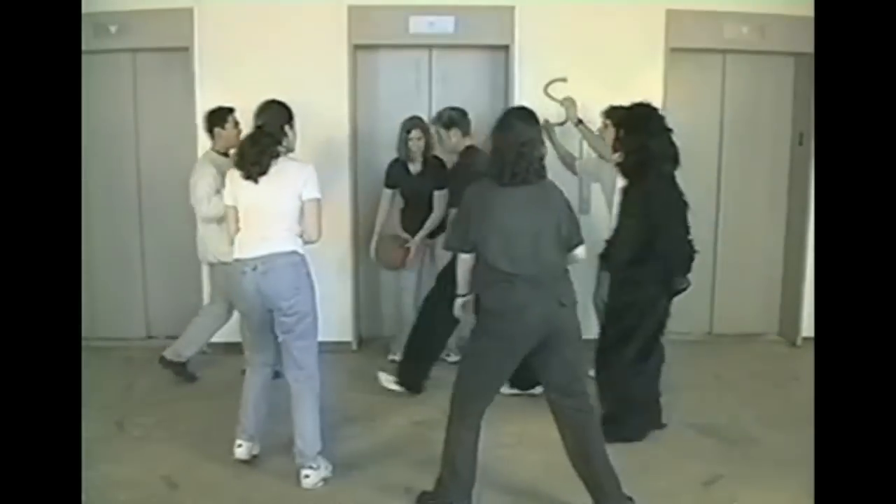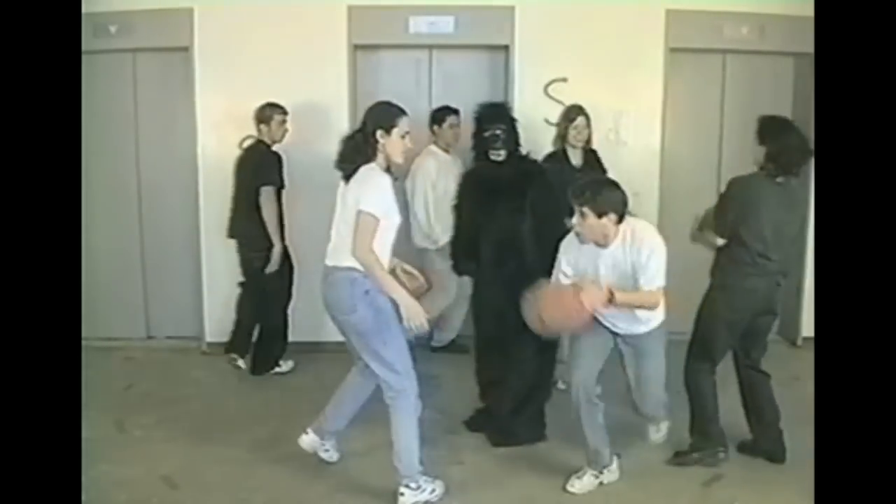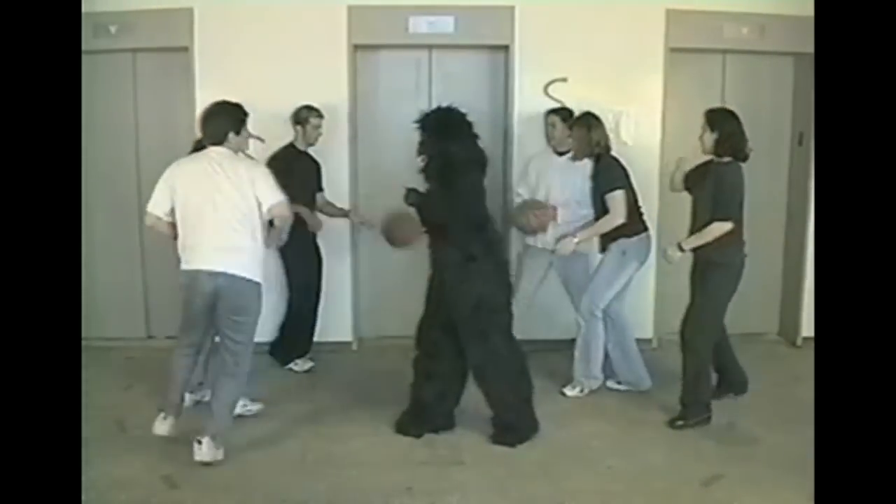How many of you counted the correct number of passes? How many of you saw the gorilla the first time she walked through? So you see, observation is very important. It's important to observe everything around you.